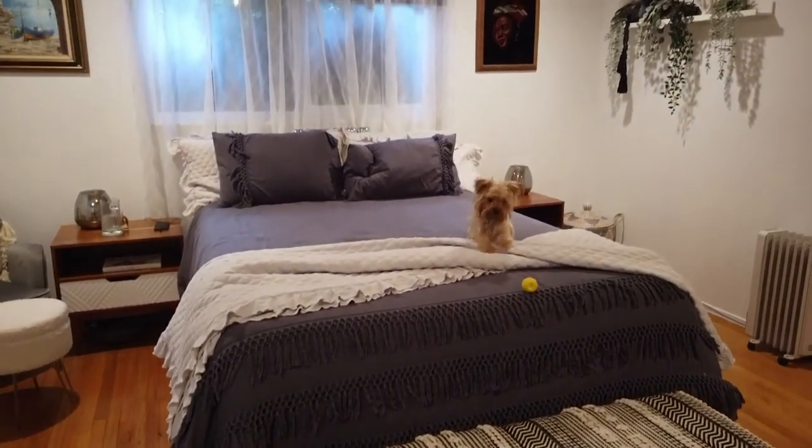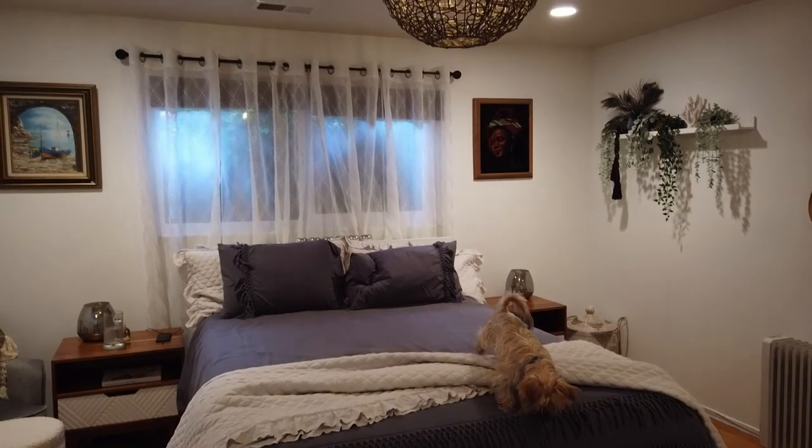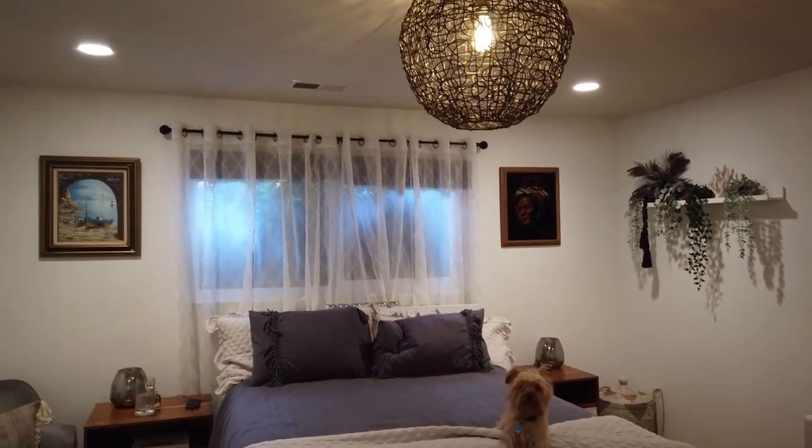I didn't thrift this guy — I've had him for years. But this is the blue carpet I was referring to that kind of ties in with that painting. There's my dog.